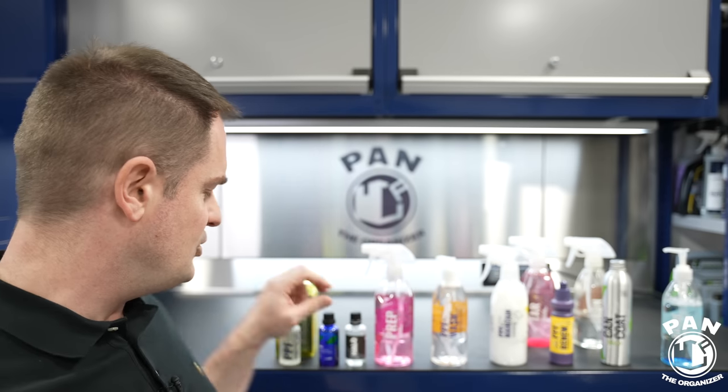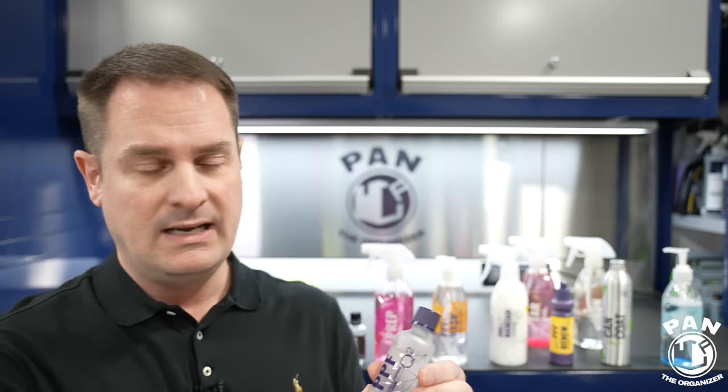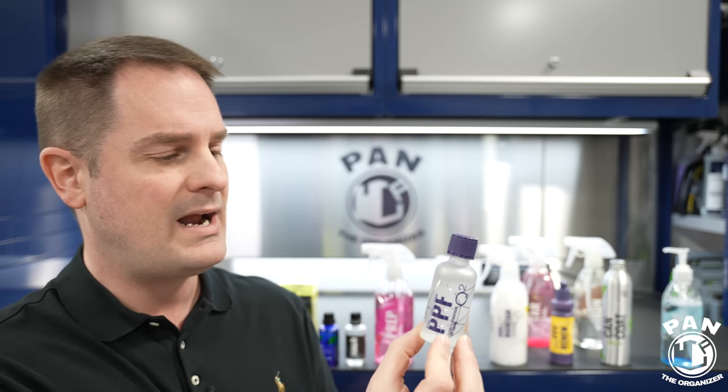The G-On EVO specifically provides chemical resistance to your PPF, resisting chemicals ranging from pH 2 all the way up to pH 11. It gives you hydrophobic properties, those self-cleaning properties we all appreciate, and a bunch of other great things. It's a one-layer coating, very easy to apply, and can be used on PPF or vinyl wraps.